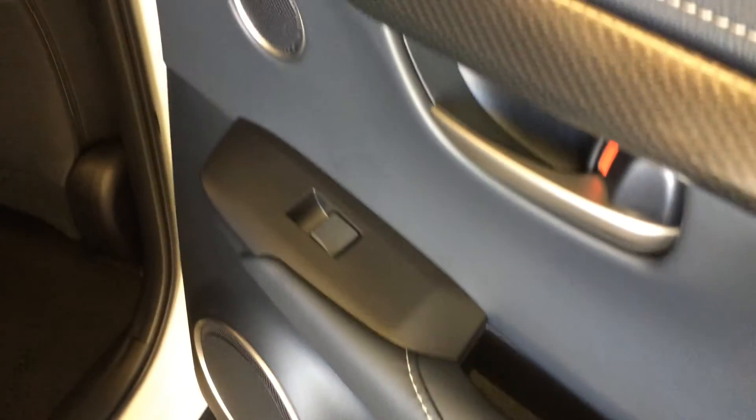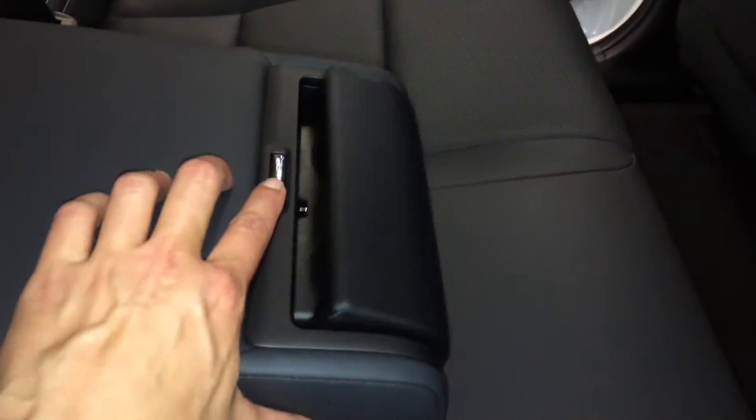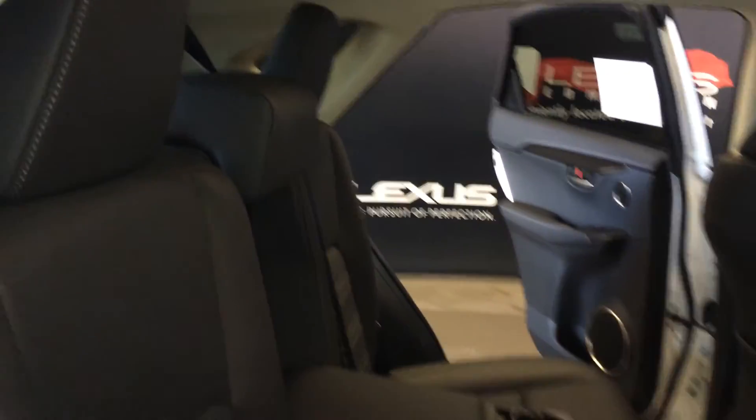Beverage holders, storage, powered window controls, back seat pockets, ventilation ducts, power plug-in, fold-down armrests with cup holders, curtain airbags, overhead handles, hooks and lighting. Back seat is a 60-40 split — to fold it down or recline it, you're going to use these levers that are on the sides of the seats.